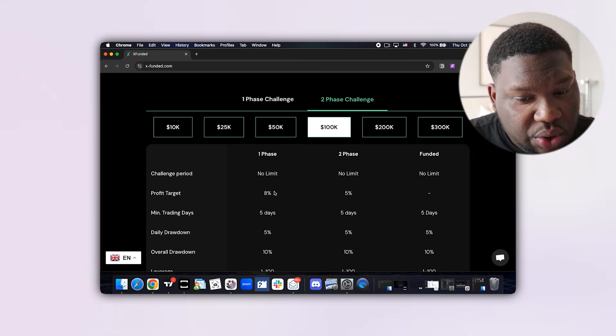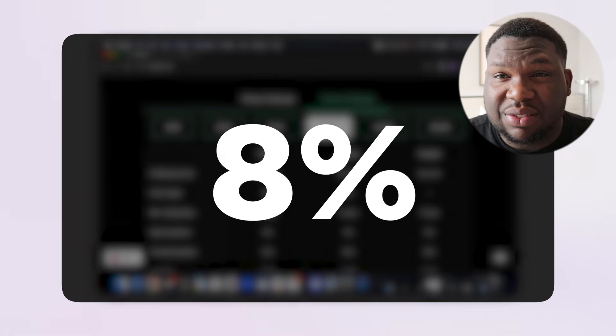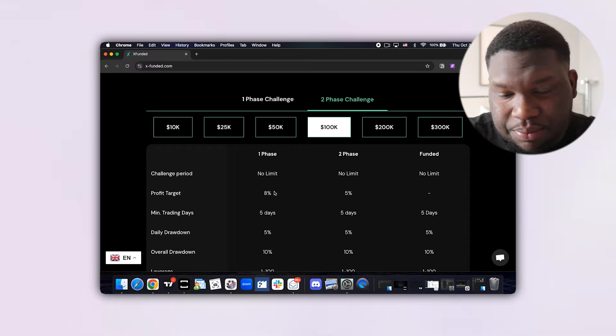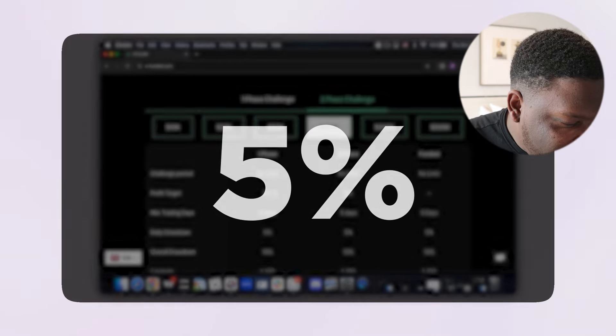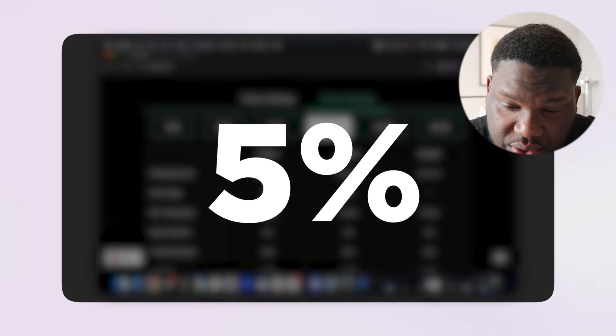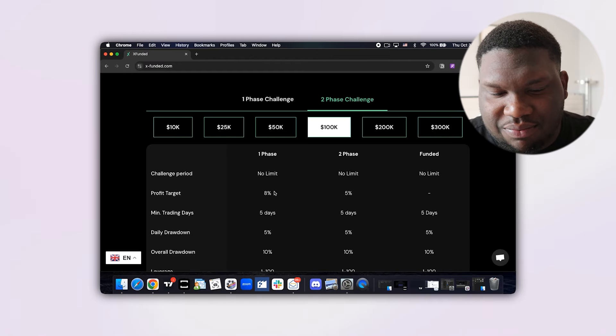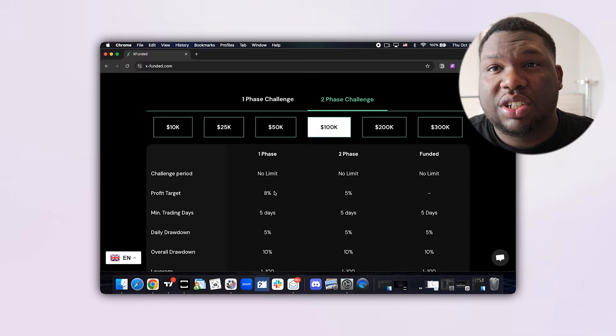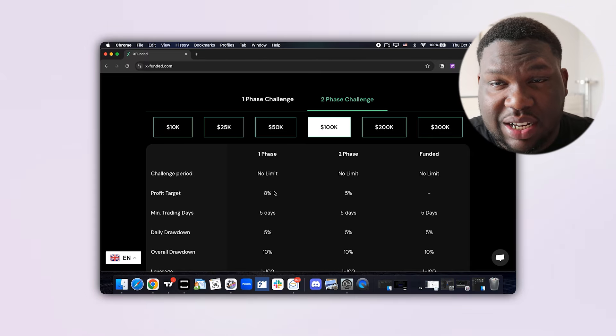For the 100k two-phase challenge, phase one requires you to achieve only 8%, which is very low. Phase two requires just 5%. Your drawdowns are the standard: 5% daily drawdown and 10% overall drawdown. Very manageable.